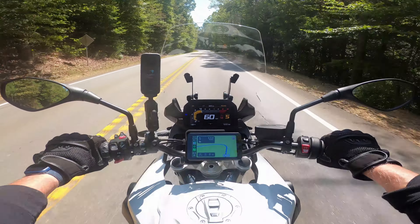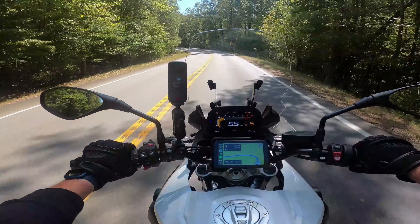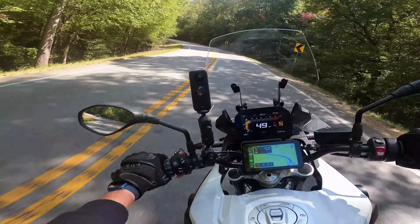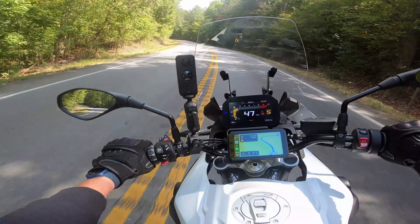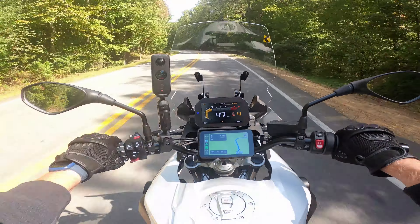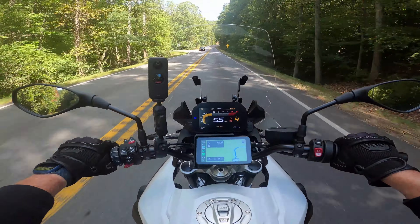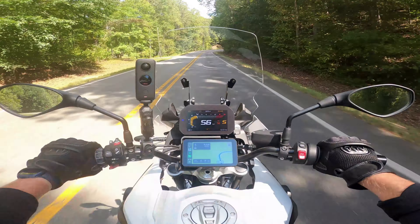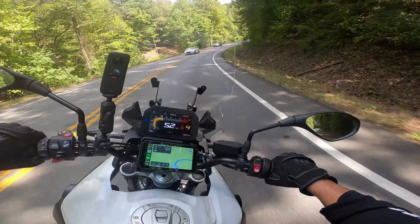The screen would kind of dim automatically sometimes. It worked okay — you can see some of my previous videos, I've got my iPhone 13 Max on there. It was pretty good, but one thing I did notice was that it vibrated quite a bit. This mount, for whatever reason, had a lot of vibration to it. And that's not good for an iPhone from what I understand — it can affect the camera more than anything else.